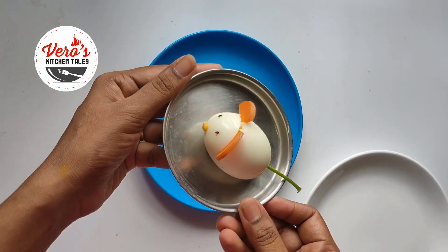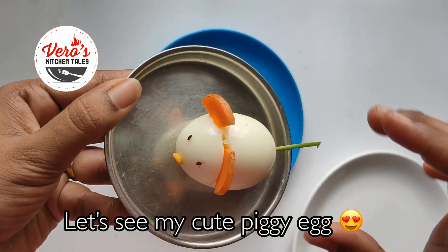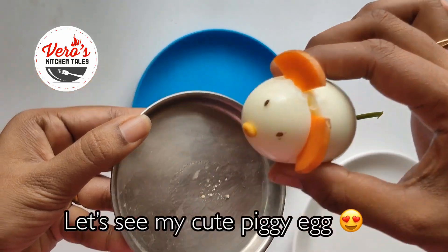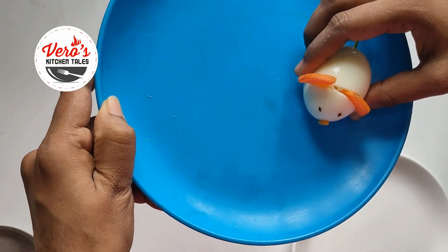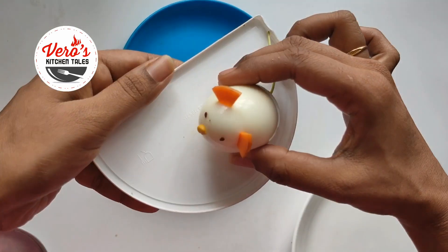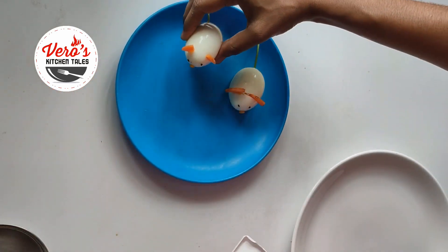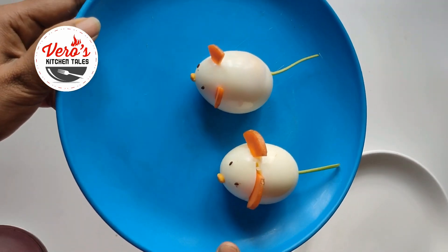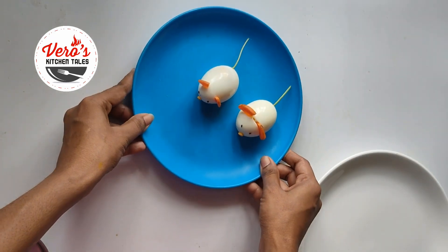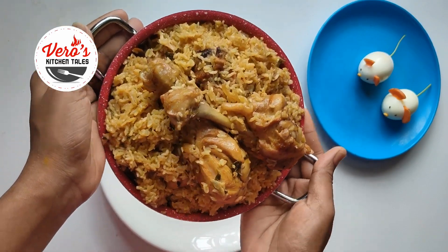I have a small decoration piece. Look, it is cute. I am going to use some plating lessons. I will decorate it the same way and then serve the Ambur style biryani.